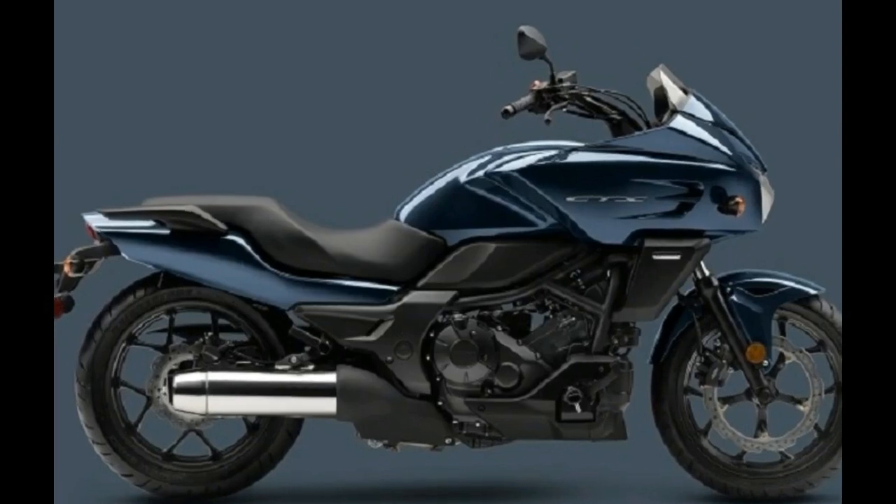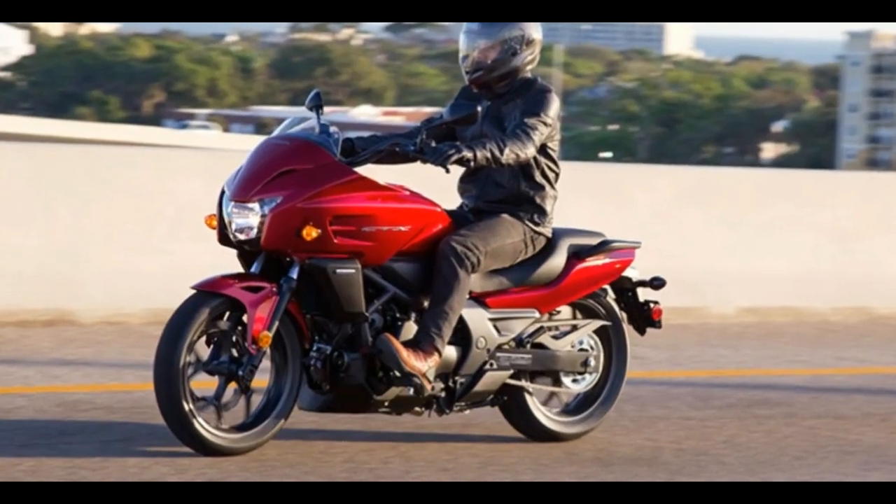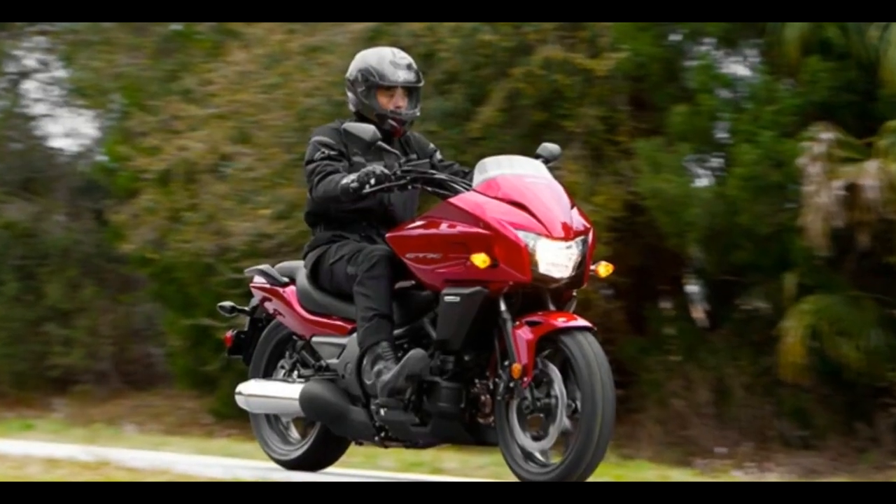It starts with great rider accommodations, thanks in large part to a comfortable seat that's only 28.3 inches high — a handy aid around town.